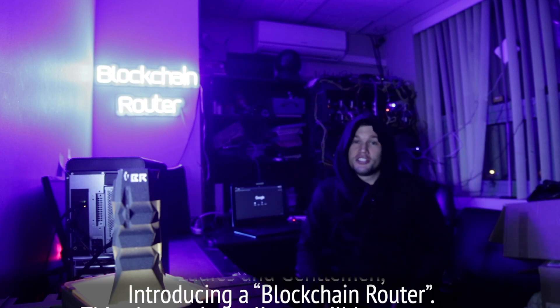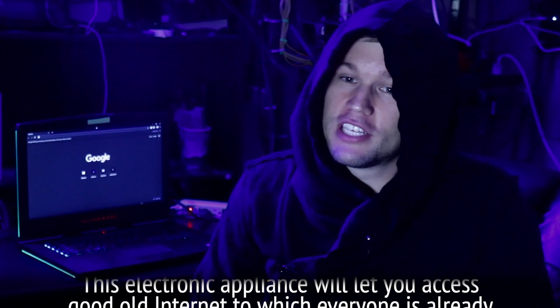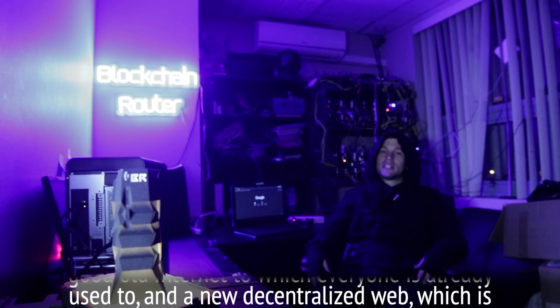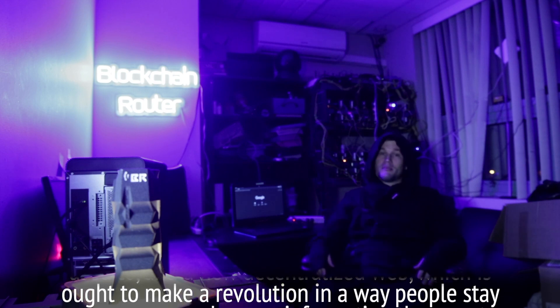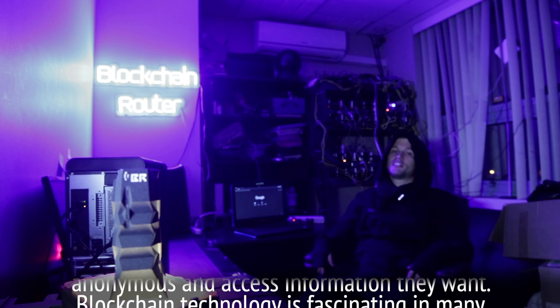Ladies and gentlemen, introducing a blockchain router. This electronic appliance will let you access the good old internet that everyone is already used to, and the new decentralized web, which is ought to make a revolution in the way people stay anonymous and access the information they want.